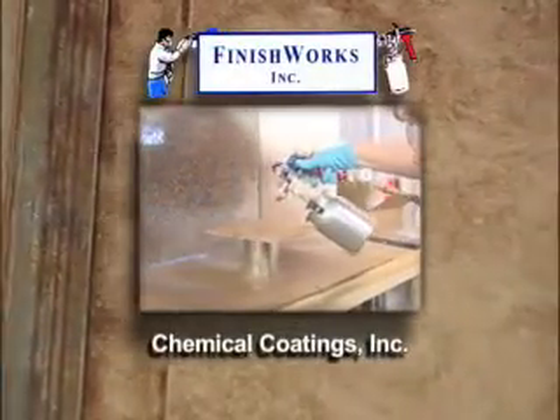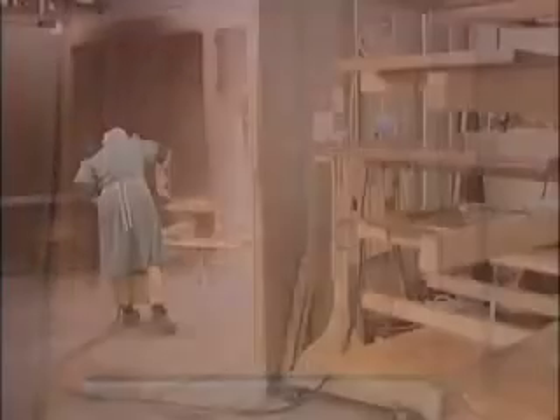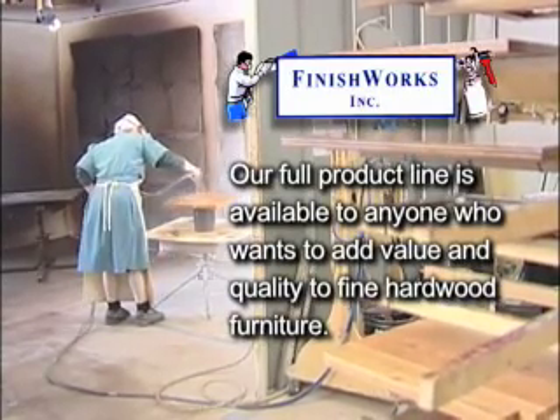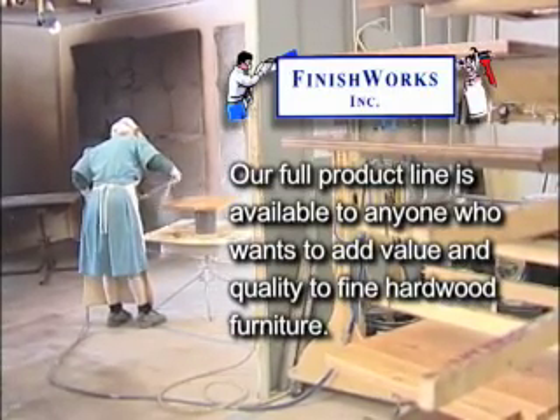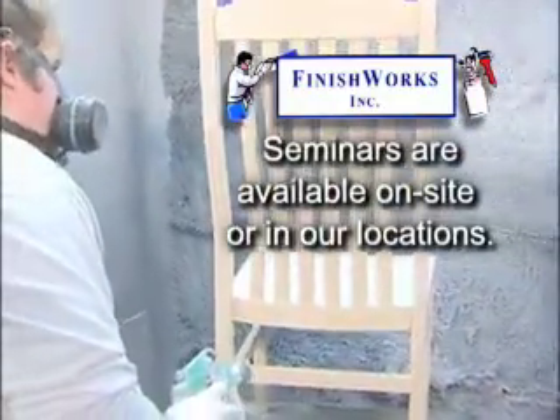Our partnership with Chemical Coatings Incorporated keeps us in touch with the latest innovations and style trends. Our full product line is available to anyone who wants to add value and quality to fine hardwood furniture, and we offer seminars on-site or in our locations.